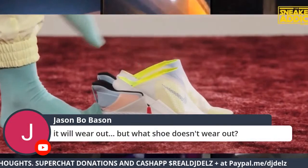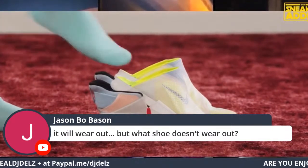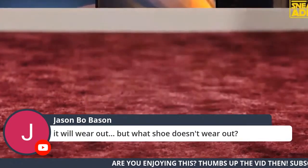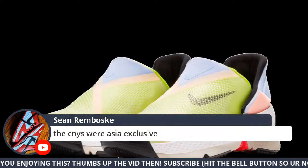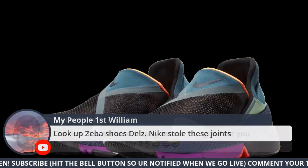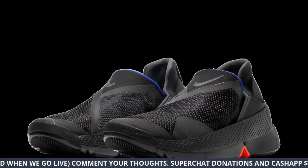Someone says it will wear out — but what shoe doesn't wear out? Exactly. I'm sure they have a lot of rubber back there to protect it. They will be releasing in the United States. The Jordan 1 — Charles is just securing his stuff early because he's not trying to miss out.